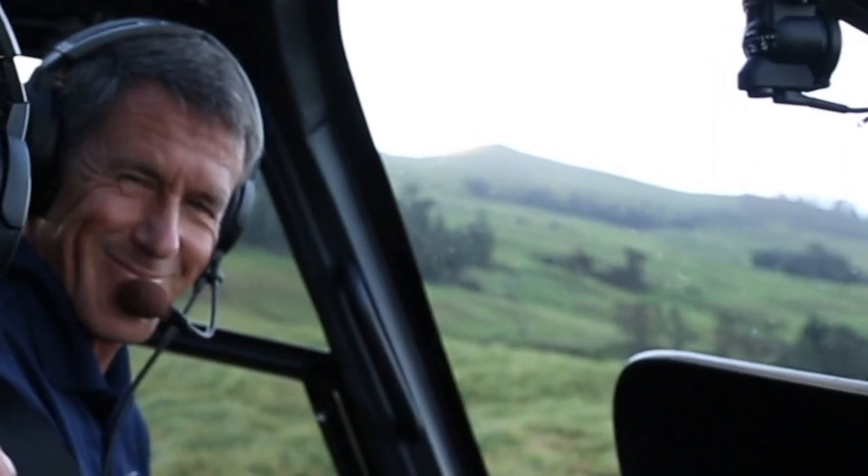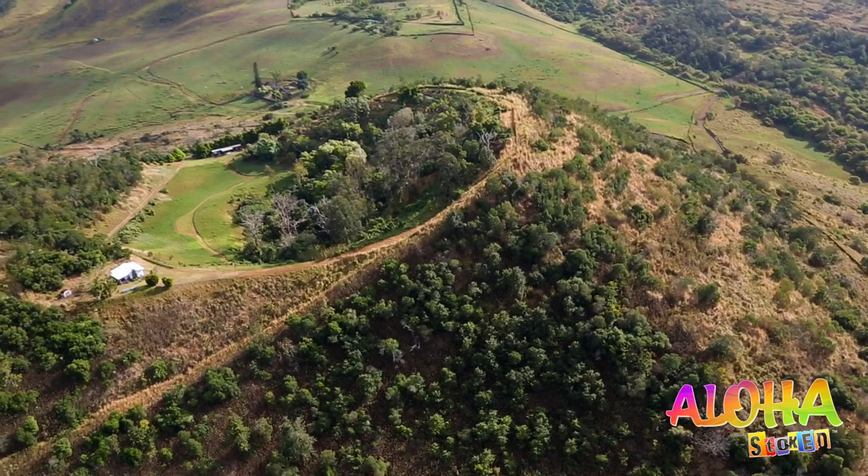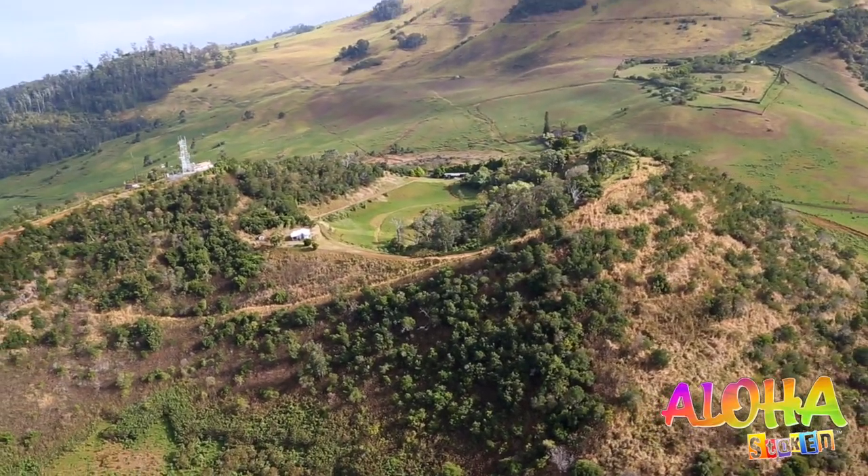This is Tim Perry. He's our guide and pilot, and I just want to know — where the heck are we? We're on the lower reaches of the southwest rift zone of Haleakala. A rift zone is where a volcanic mountain like we have here in Hawaii splits open and magma finds a way out, and you have eruption sites.